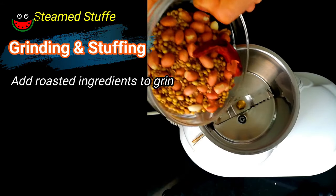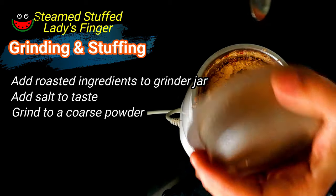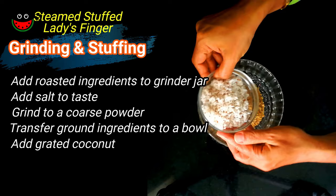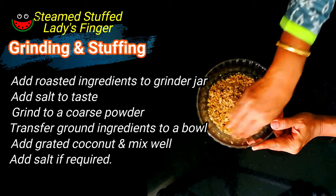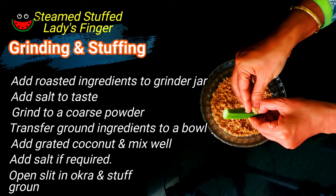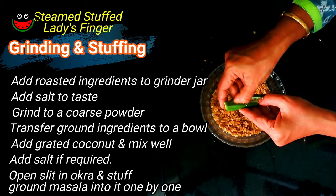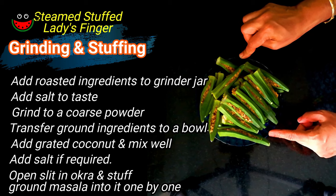Let's grind the roasted masala — add the salt and grind it coarse. Let's transfer this masala to a bowl. Add the coconut and mix it. You can taste it and adjust the salt level. Now this is ready to be stuffed into the bindi. Take the masala and stuff it in. Our bindis have been stuffed and they are ready to be steamed.